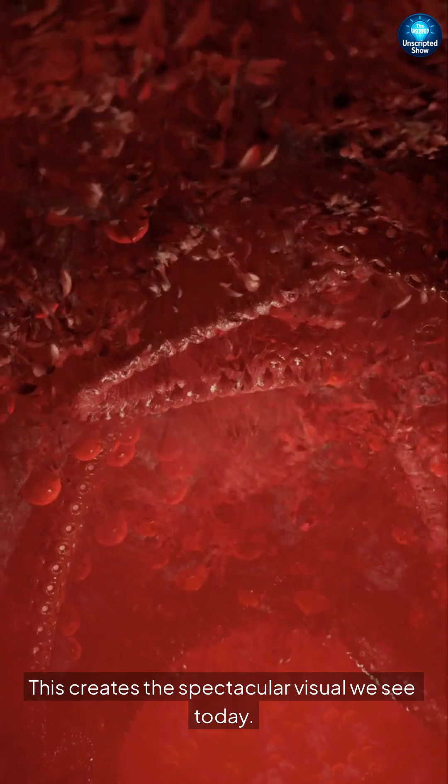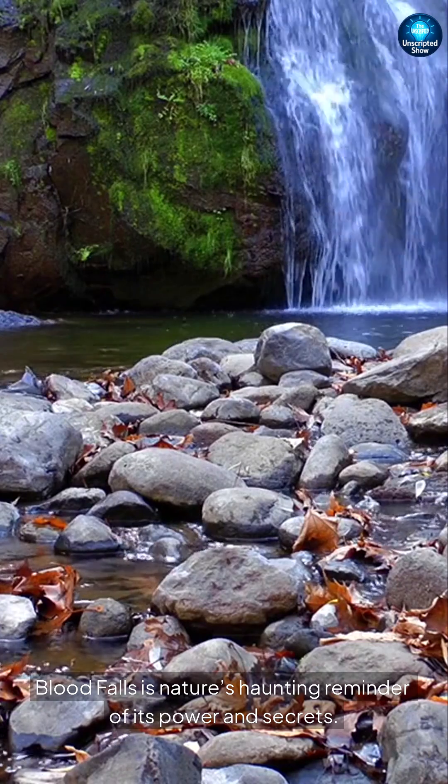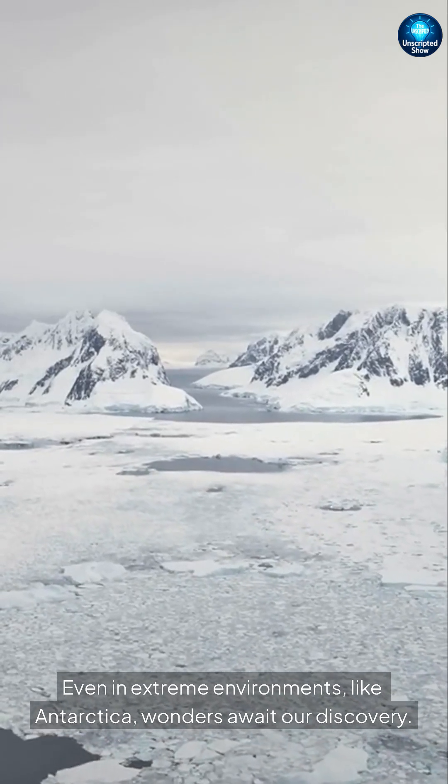This reaction transforms the water's color to a striking blood red, creating the spectacular visual we see today. Blood Falls is nature's haunting reminder of its power and secrets — even in extreme environments like Antarctica, wonders await our discovery.